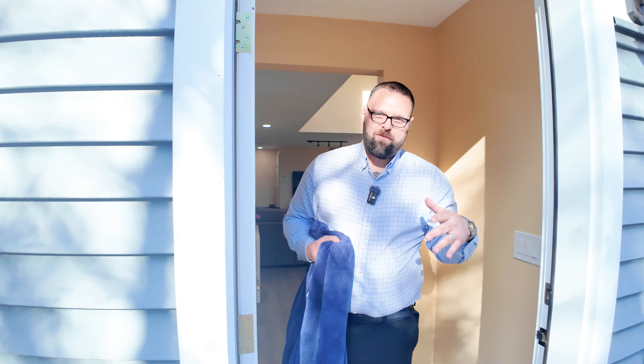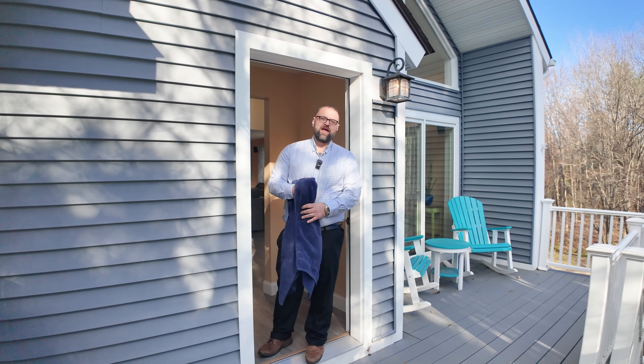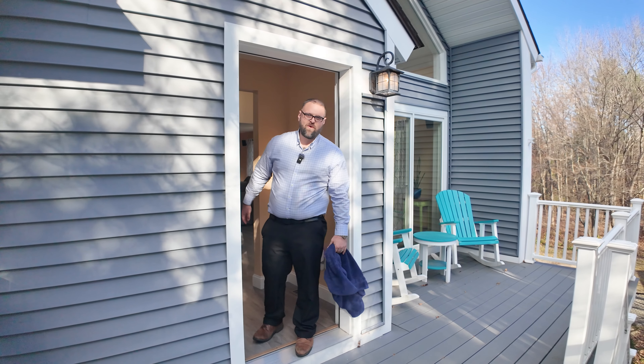All right Cribs, time for you to go. If you want to see more of this property, check the link in the description or give me a call at 603-731-7423.